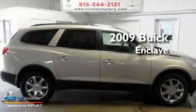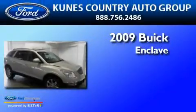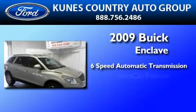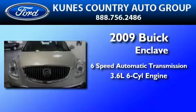This is a 2009 Buick Enclave. This crossover has a six-speed automatic transmission and a 3.6-liter V6.